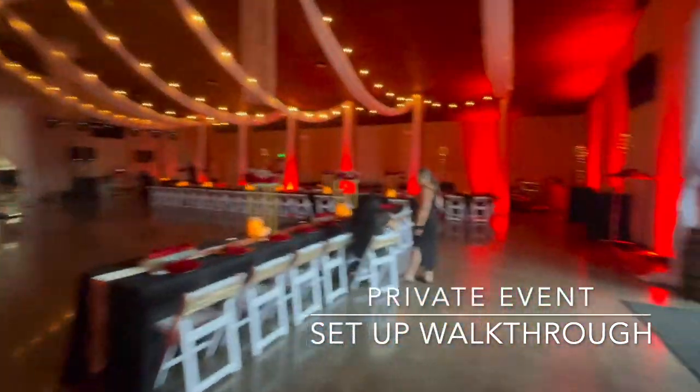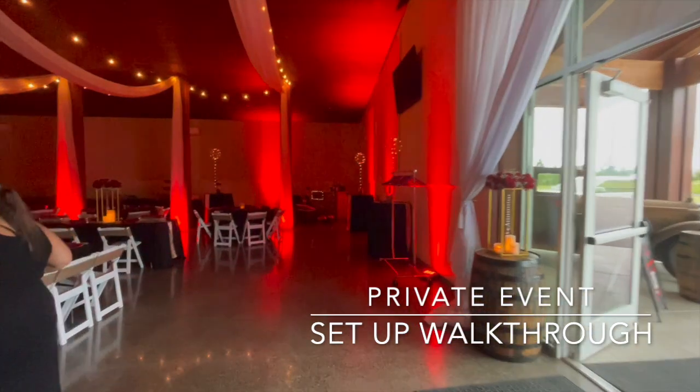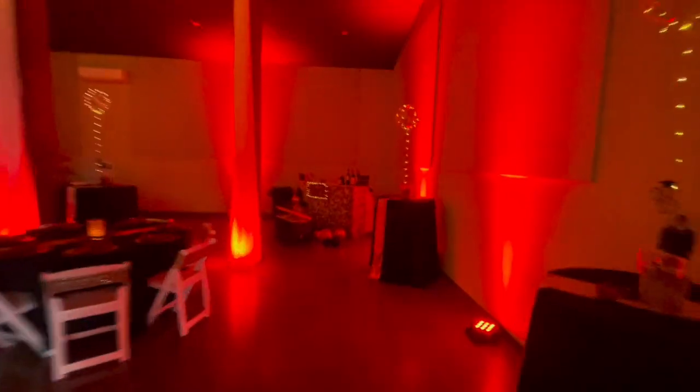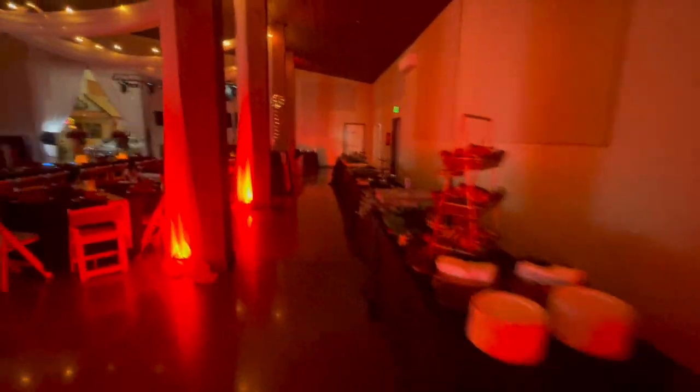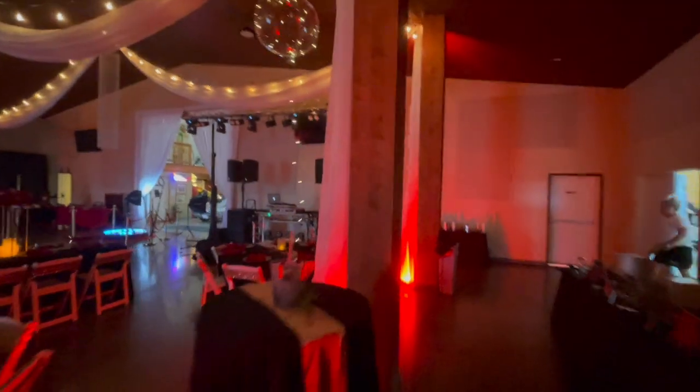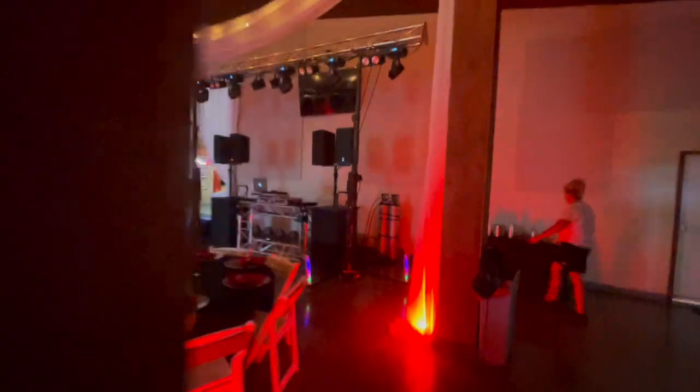Big DJ booth, beautiful decor. Here's our second bar — this is the adult bar for alcohol. We've got our bartenders running both bars, great food selection. We've got lasers, crowd blinders, and moving washes.